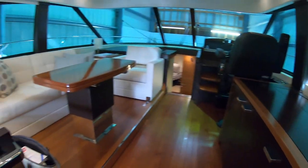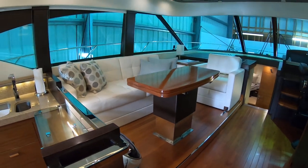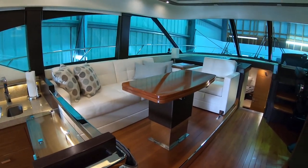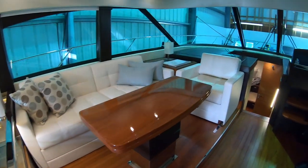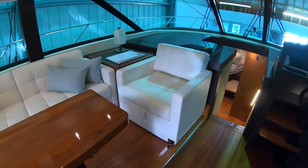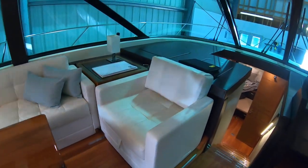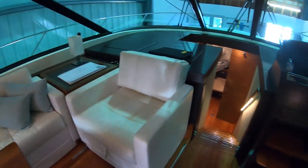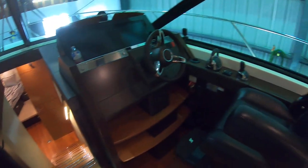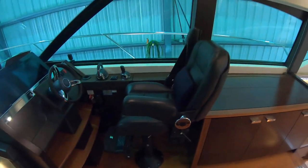Beautiful dinette that folds out to make the table twice as big, and also drops down to become a coffee table. This seat here flips and slides back so it can also be a forward-facing seat when underway.